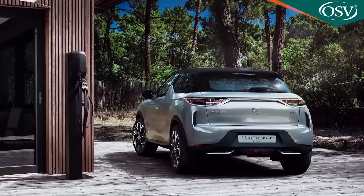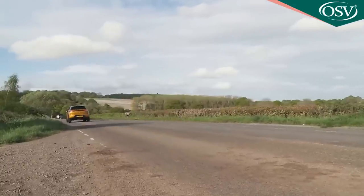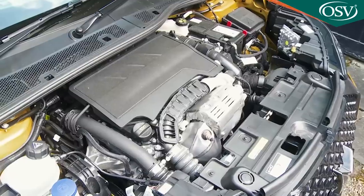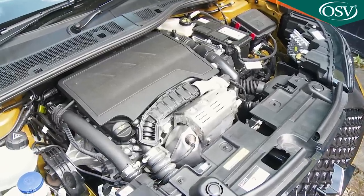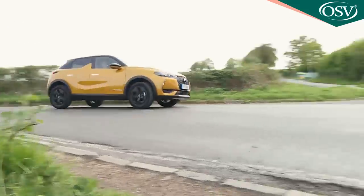The DS3 Crossback E-Tense also offers three selectable driving modes: Eco, Normal and Sport, the last of which delivers the powertrain's maximum 260Nm torque to the tarmac the instant the wheels begin to turn. Despite the fact that this electric derivative tips the scales at over one and a half tonnes, rest to 62mph can be dispatched in just 8.7 seconds. Drive like that too often, though, and you're not going to get anywhere near the quoted WLTP-rated driving range of 200 miles. All combustion versions are front-driven, suiting a segment that generally has little time for the inefficient running costs of all-wheel traction.